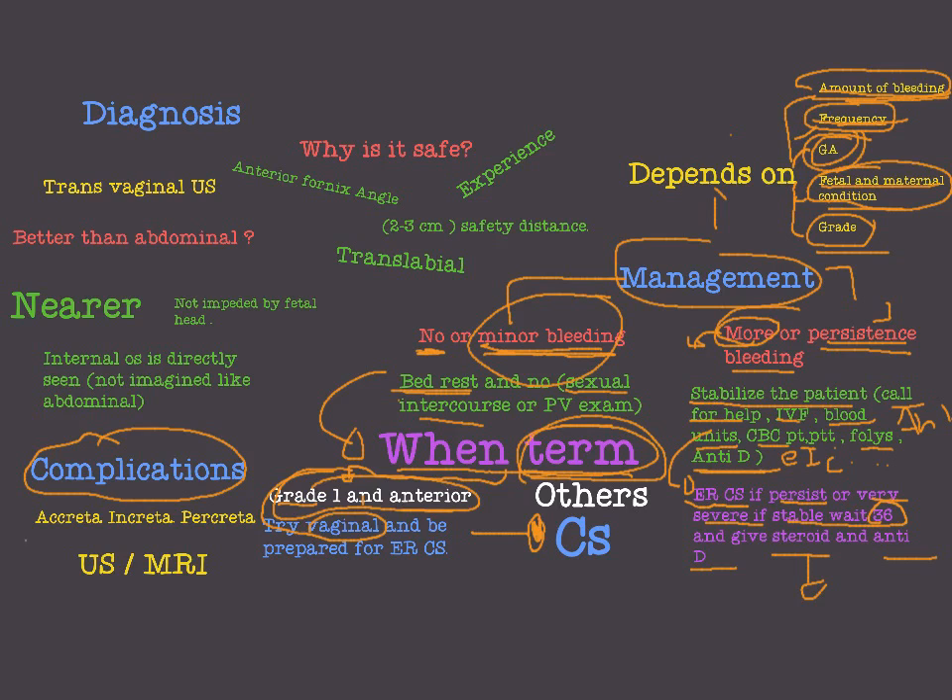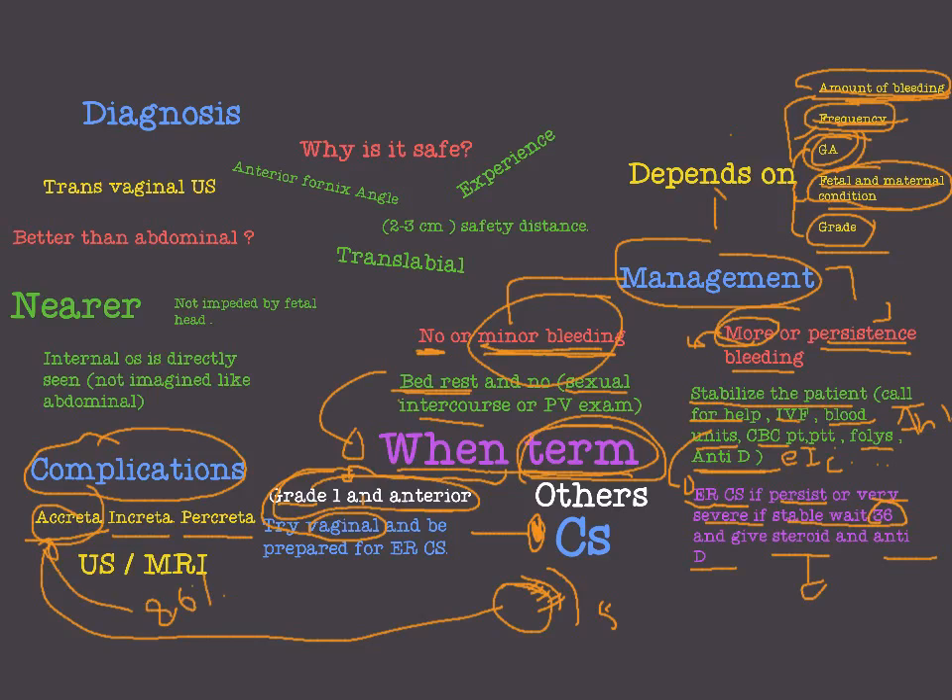A very important complication is placenta accreta. This is a superficial attachment of the placenta to the uterine myometrium. The uterine wall has the endometrium, then the myometrium, then the serosa as the final layer. If the placental villi adhere superficially to the myometrium, we have placenta accreta, which constitutes about 80% of all cases of adherent placenta.